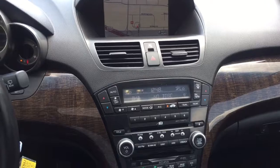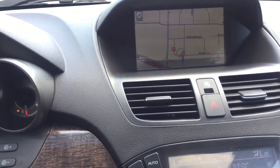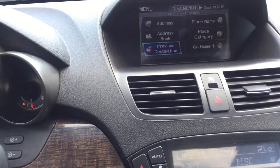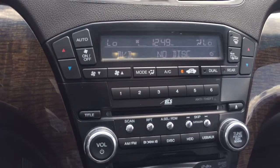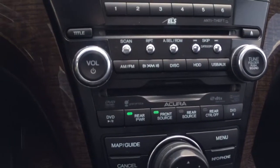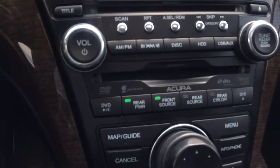Taking a closer look in your center console here, you do have that 8-inch display for your navigation system — really nice and informative with lots of different settings. We also have dual climate control, and underneath that your other immediate settings. If you don't want to use the display you can just use the buttons. You also have the DVD for your passengers.